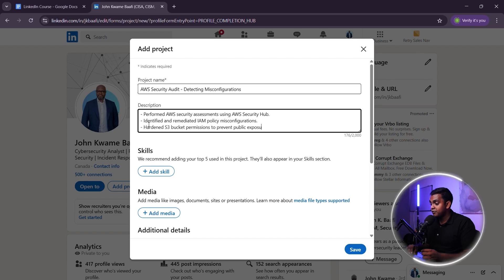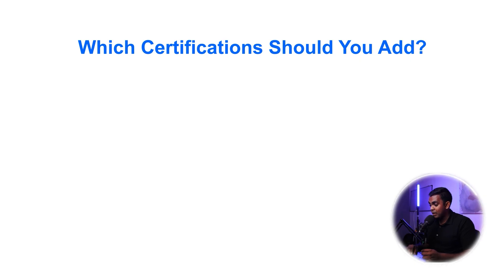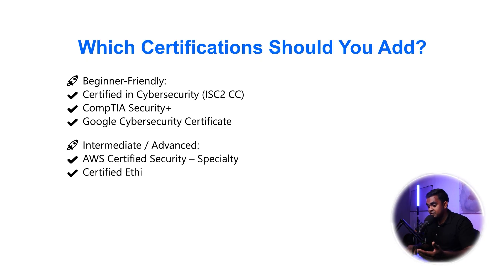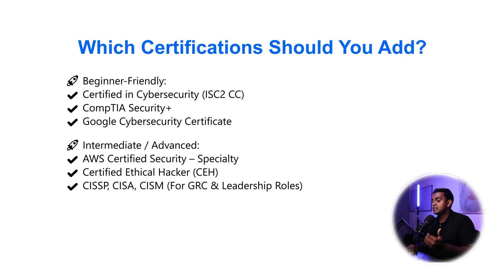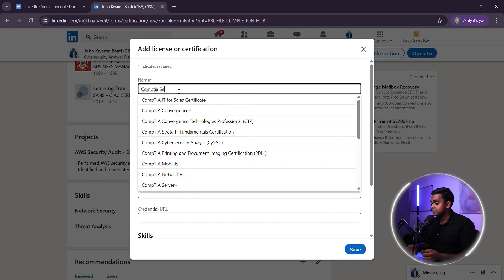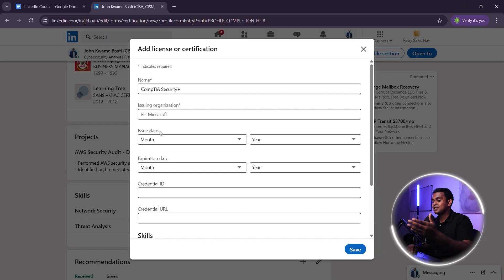Certifications show recruiters that you have verified cybersecurity knowledge. If you don't have work experience, adding certifications immediately increases your credibility. Which certifications should you add? For beginners: Certified in Cybersecurity. If you're more intermediate or advanced: AWS Certified Security Specialty, Certified Ethical Hacker (CEH), CISSP, CISA, or CISM for GRC and leadership roles. Now let's add a certification to your LinkedIn profile — here's a good example of how to add certifications the right way so they appear in recruiter searches.